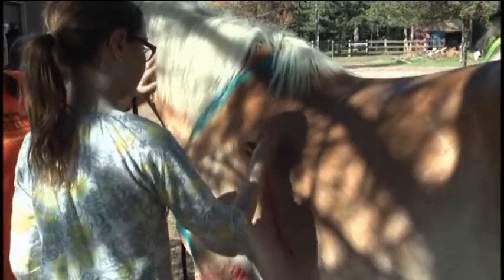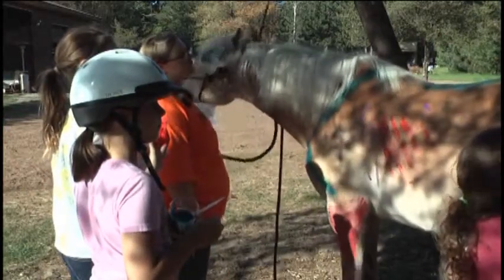The children even got to paint a horse. It was a fun, colorful way for them to understand the parts of the horse and where they're located.